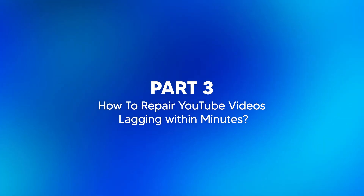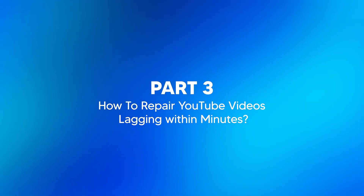Part three: how to repair YouTube videos lagging within minutes. If you've tried all of the previous methods and still face issues with YouTube videos lagging, it might be a problem with the video files themselves, especially if you've downloaded them for offline viewing. In this case, using a tool like Wondershare RepairIt can be incredibly effective. RepairIt specializes in fixing corrupted or partially downloaded video files, ensuring smooth playback.